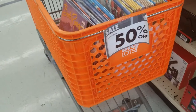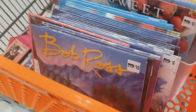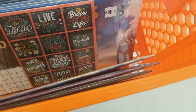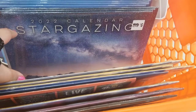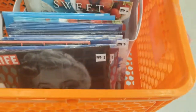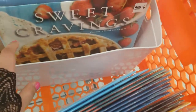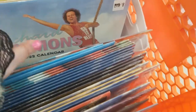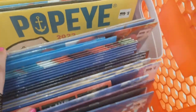Okay, 50% off for the calendars. Bob Ross, Marilyn Monroe, Churches, Paris, Stargazing — that's neat. These are $6, but they're 50% off, so that makes $3. Sweet Cravings, Richard Simmons — really? Christmas Countdown and then the Popeye and stuff.